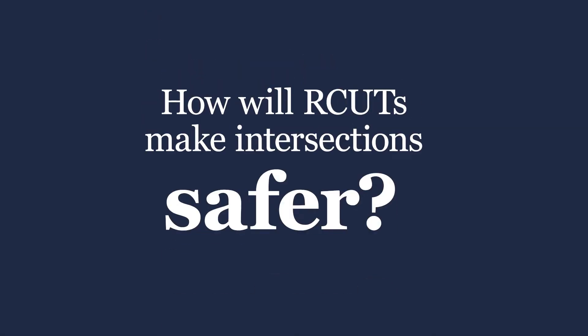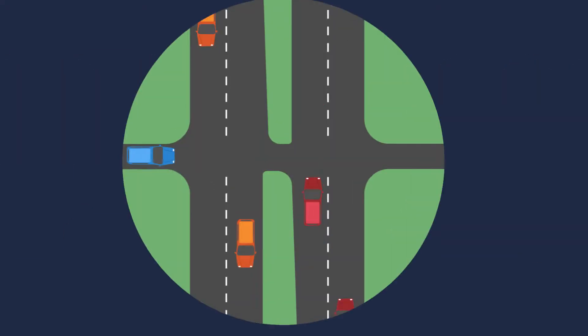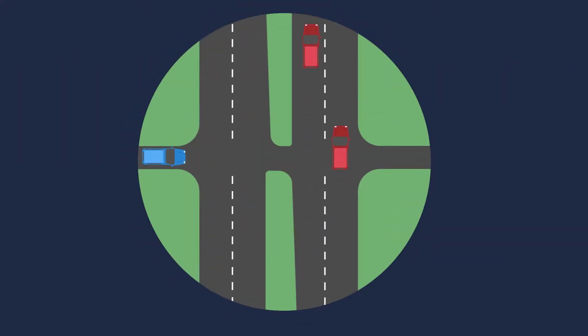How will RCUTs make intersections safer? Traditionally, when a driver needs to turn across a divided intersection, they must look for a gap in both directions of traffic.